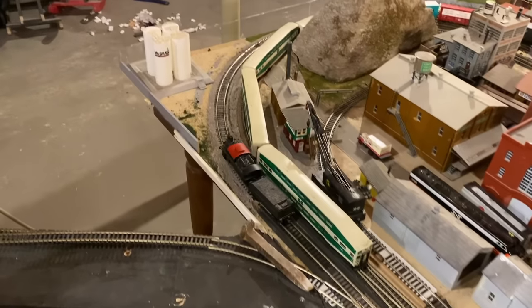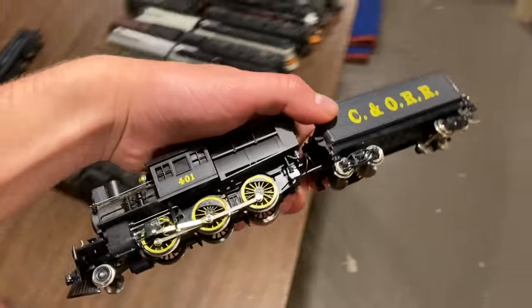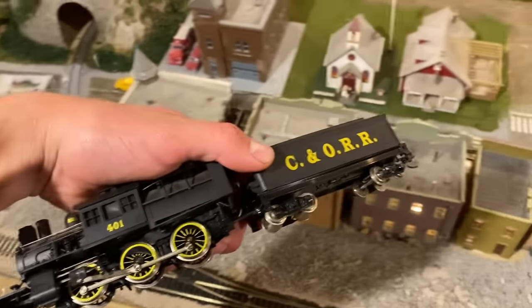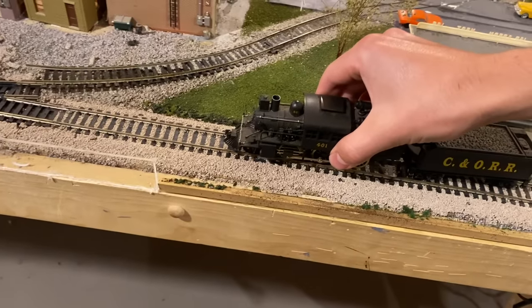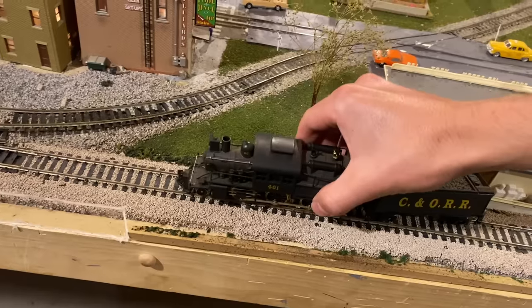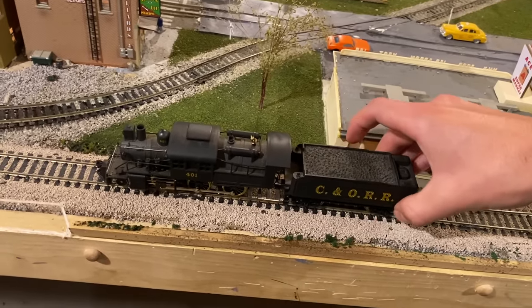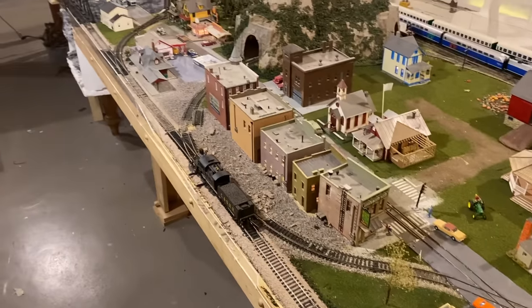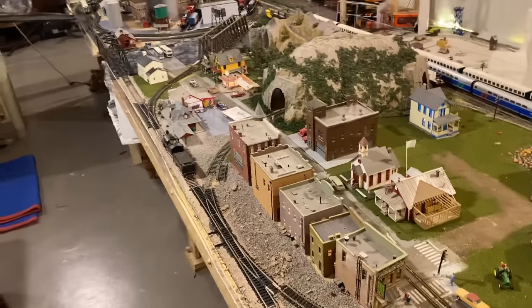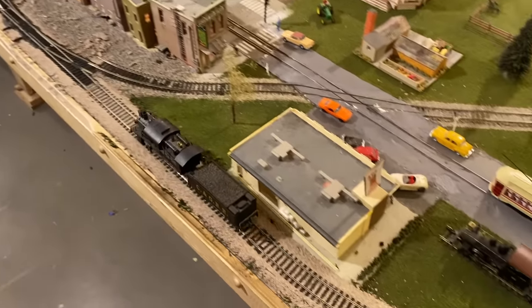Next up is a pretty much identical engine, just with a different paint scheme and a different railroad on it. This was another one sent in by Ant and Bruce. We get it set up on the track and give it some power — it's pretty much an identical runner. It's another Camelback, so really interesting little locos, or I guess medium locos, I should say.